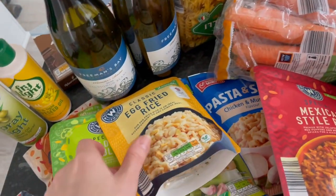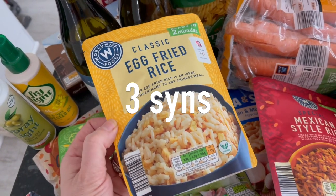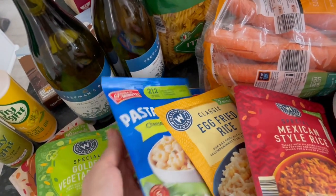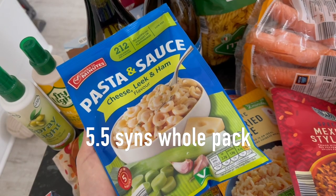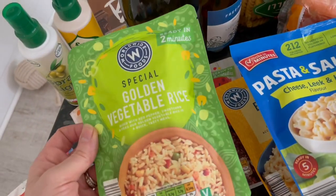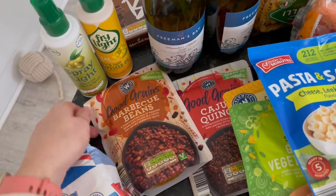They also had an egg fried rice which I've not tried before — 180 calories for half a pack. And then they do their own version of pasta and sauce which is really cheap as well, 212 calories for half a pack, just dead easy. They had the golden vegetable one so I've got that one too.